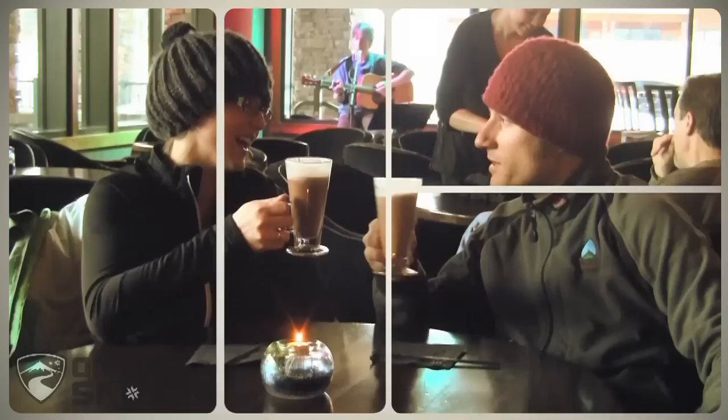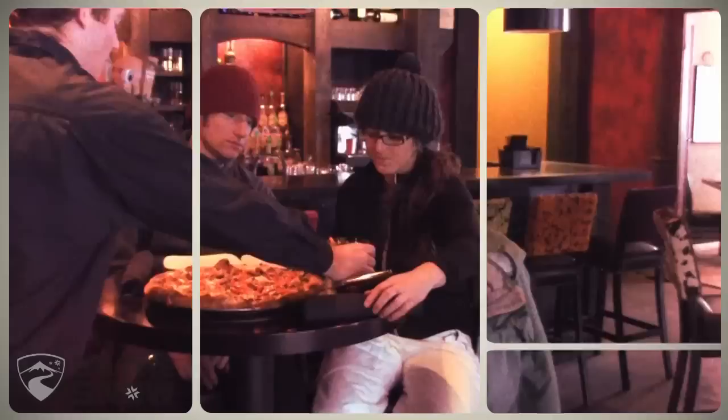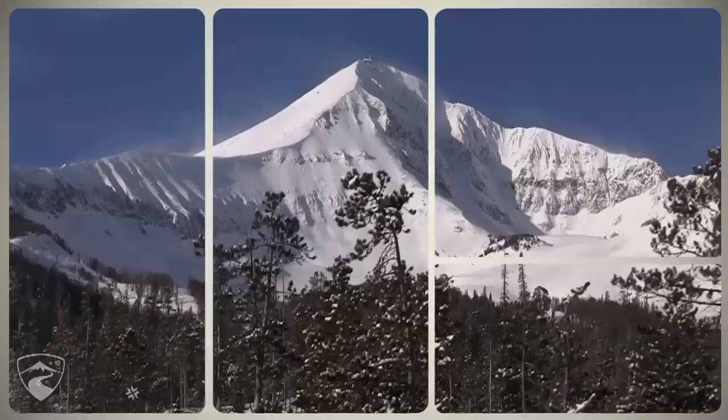The village at the base of Big Sky is a relatively new, purpose-built town that offers everything from high-end dining at places like Andiamo to heaping nachos and cold beer at Whiskey Jacks. Big Sky's nightlife is quiet, but you'll be ready for an early bed after having 5,000 acres of terrain practically to yourself all day.